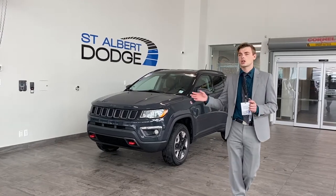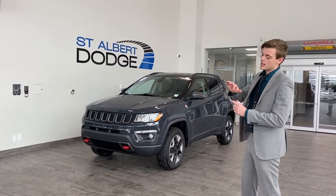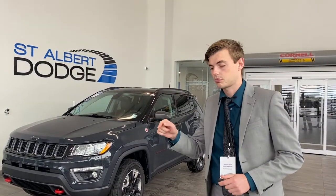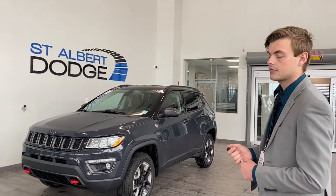Some of the things that are standard on the higher end trim levels is going to be the remote start, the power liftgate, the remote keyless entry, as well as the ability to start the vehicle from just pressing a button. But I'm going to highlight a few things that are a little bit different today.